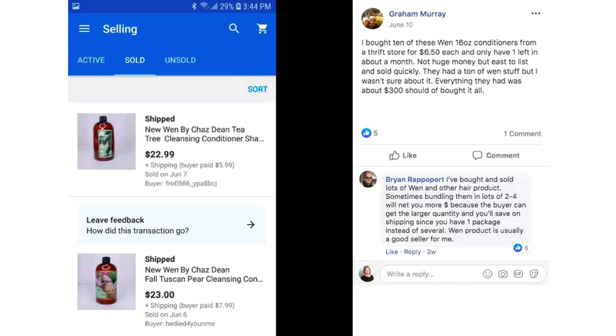Graham bought 10 WEN 16-ounce conditioners from a thrift store for $6.50 each and only had one left in about a month. Not huge money, but easy to list and they sold quickly. He had the chance to buy everything they had for about $300 total — he wishes he had bought it all. He sold these for around $23 each. You may remember the TV commercial for WEN by Chaz Dean, and there was also a large lawsuit about the product making people's hair fall out — worth Googling if you want to look into it.